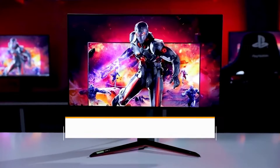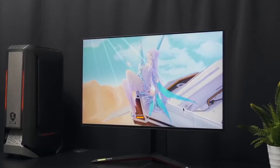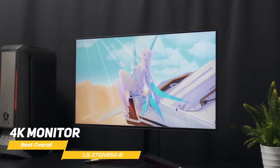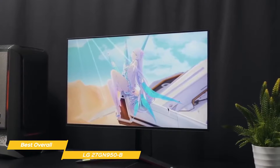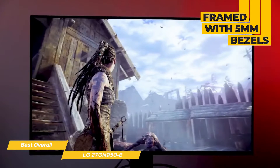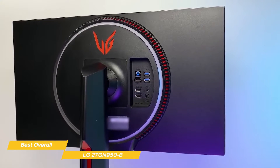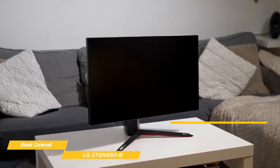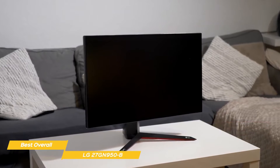Next up, the LG 27GN950B, our pick for best overall gaming monitor. The LG 27GN950B is a 4K monitor with the perfect mix of low input lag, HDR, amazing color accuracy, and fast response times. This 27-inch gaming monitor is framed with 5mm bezels at the top and sides and 10mm along the bottom. The angular styling features matte black finishes in brushed and pebble styles with red trim along the base, 5 to 15 degree tilt and a 90-degree portrait mode, but no swivel function. Movements are very solid and feel like a premium monitor should.